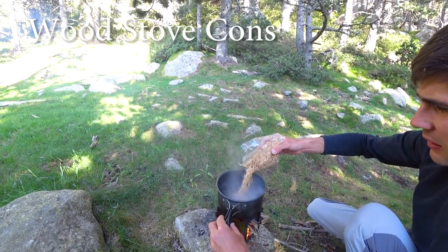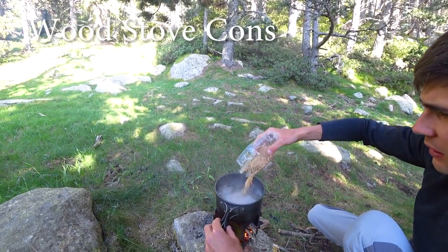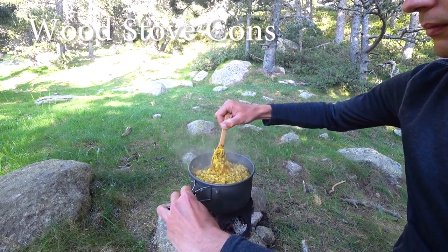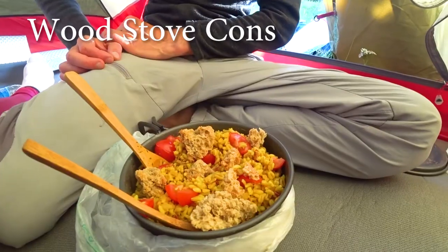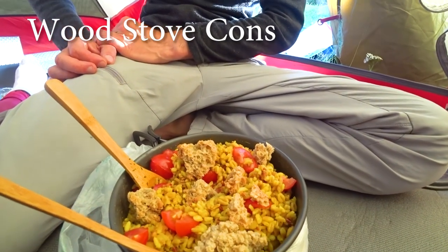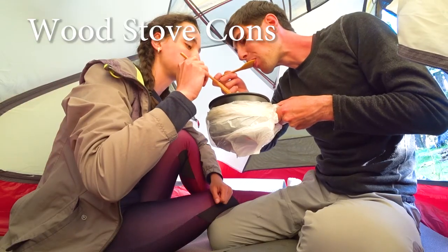In bad or rainy weather you don't have the possibility to cook inside your tent vestibule as you do with the gas stove. And finally, because the cooking pot becomes covered with soot, it needs to be stored in a separate bag so it doesn't dirty everything else in your backpack.